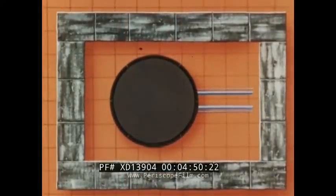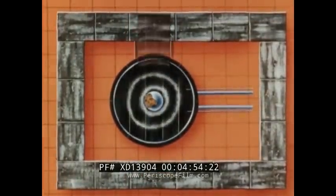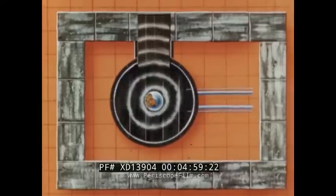Various neutron exposure facilities are available, as shown in this overhead view of the reactor. A thermal column permits neutron and gamma irradiation of large samples, and is especially valuable for biological studies.